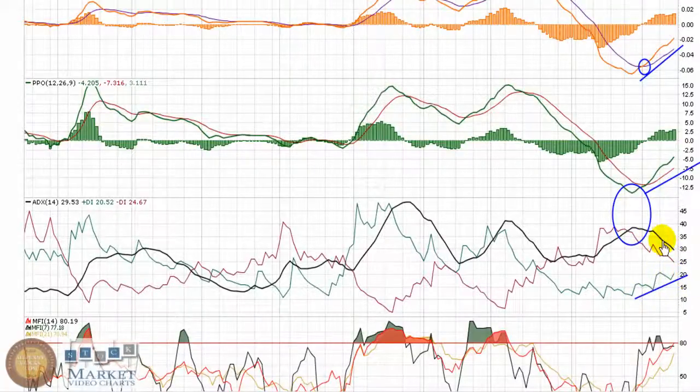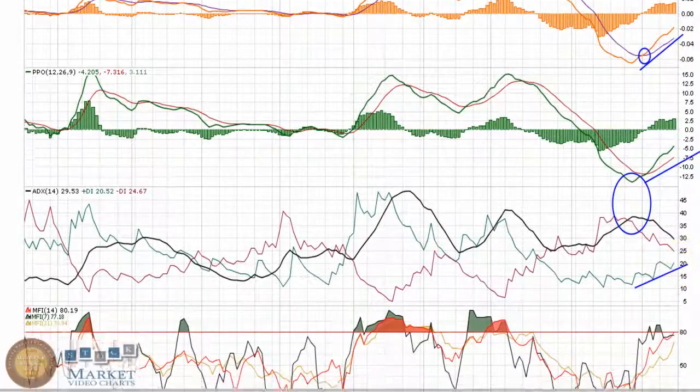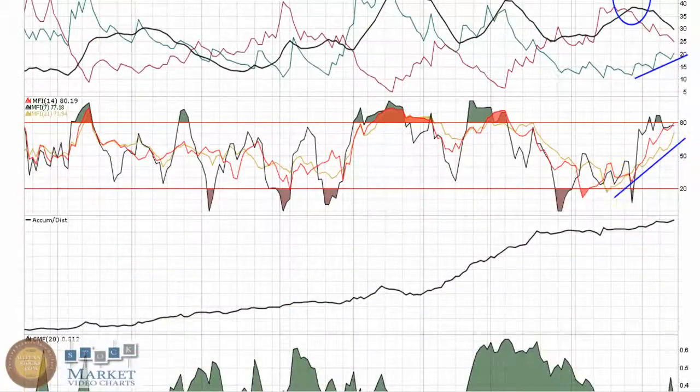Positive DI is starting to trend back upward, and Negative DI is trending down. We'll look for some bullish crosses through there. The MFIs are all in a strong uptrend, all holding over top of 50 at this point.